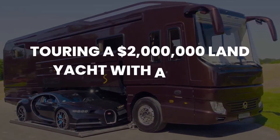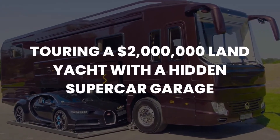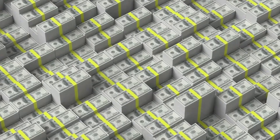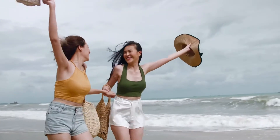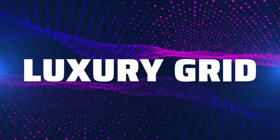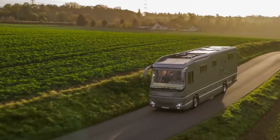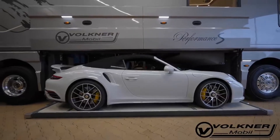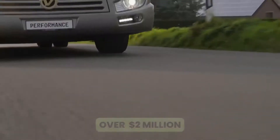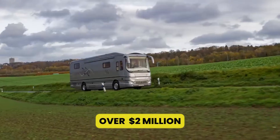Touring a $2 million land yacht with a hidden supercar garage. Just because you leave your million-dollar compound doesn't mean you can't take your life of luxury with you. Welcome back to our channel Luxury Grid. In this video, we take a tour of the Performance S from Volkner Mobile, one of the most impressive mobile homes on the road with a starting ask of over $2 million.